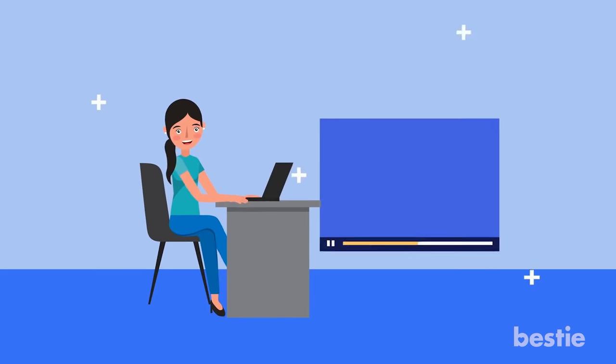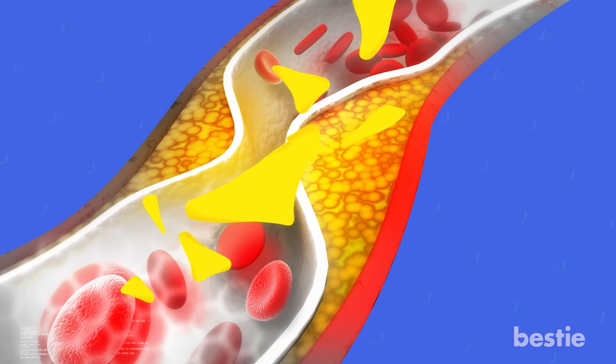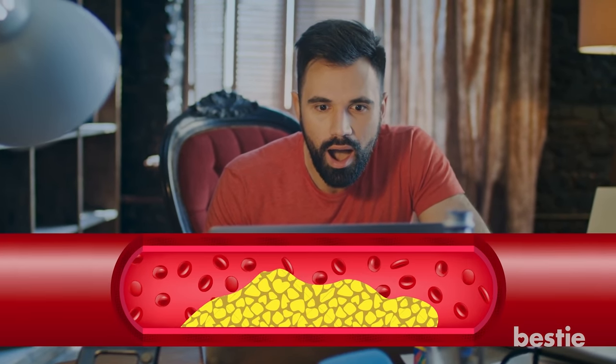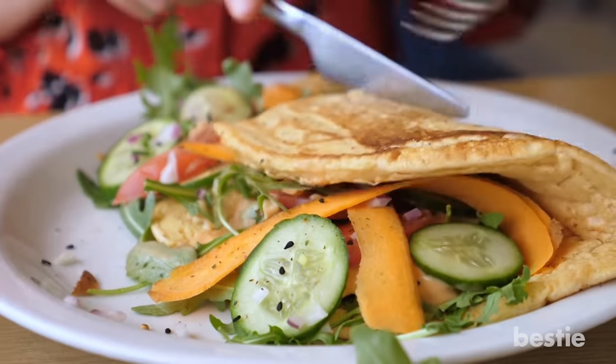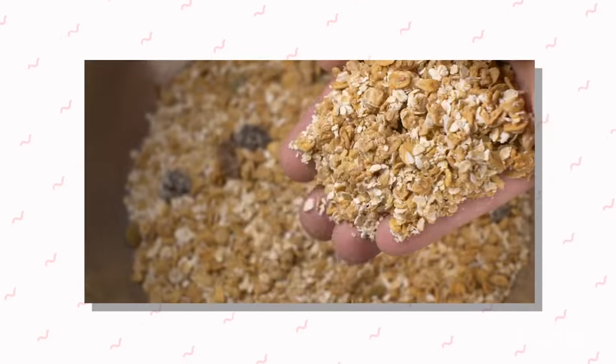Hey there viewers and welcome back to another Bestie video! Did you know that more than 100 million Americans have high cholesterol? High cholesterol can contribute to a wide range of health problems like stroke and heart disease. But the good news is that unlike other conditions, high cholesterol can be rolled back to healthy levels. While medication can help lower it, there are also several lifestyle tweaks you can make right now that can have a big impact. In today's video, we'll tell you ways to lower cholesterol naturally.